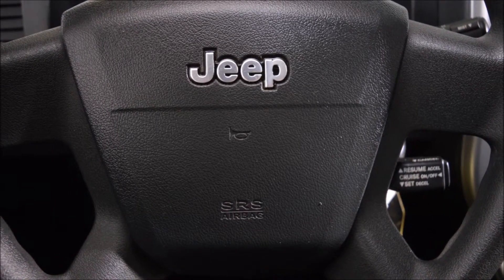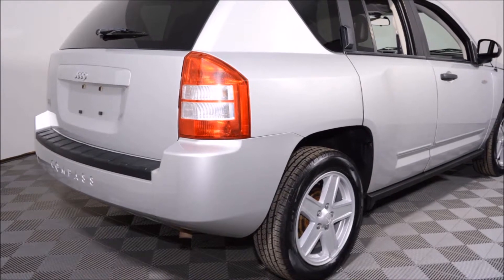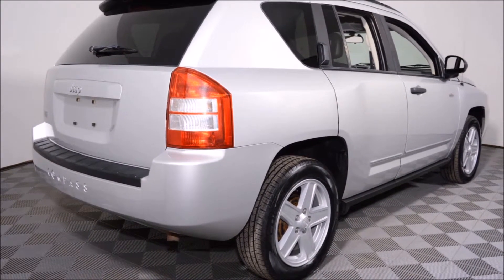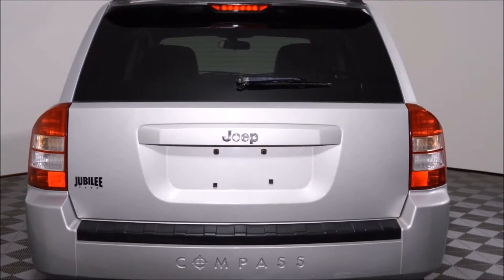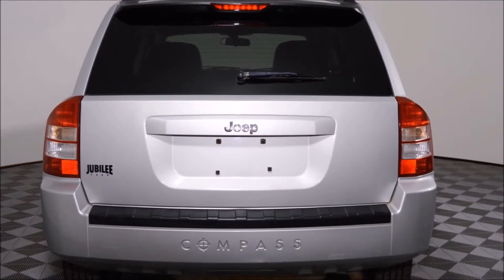This vehicle has been professionally detailed and gone through our full used vehicle inspection. This Compass also has a clean SGI accident report. All forms of financing are available on this Jeep, plus free lifetime powertrain warranty exclusive to Jubilee Ford.